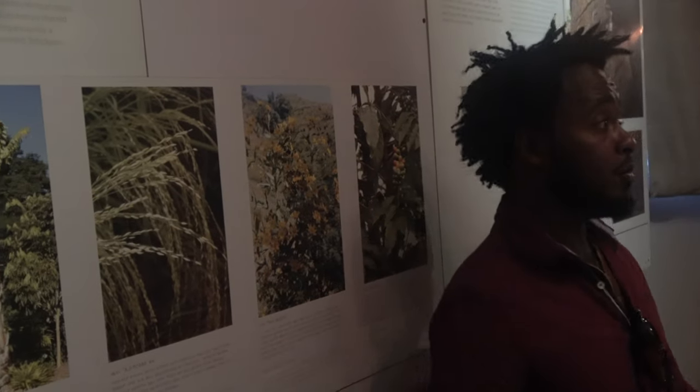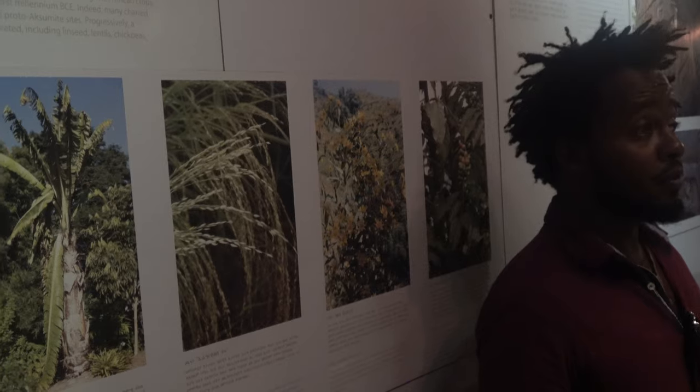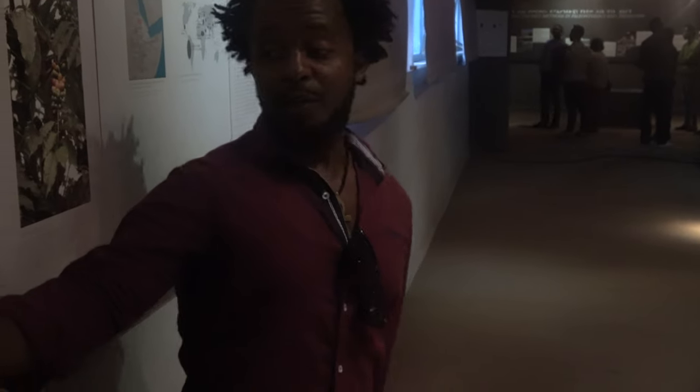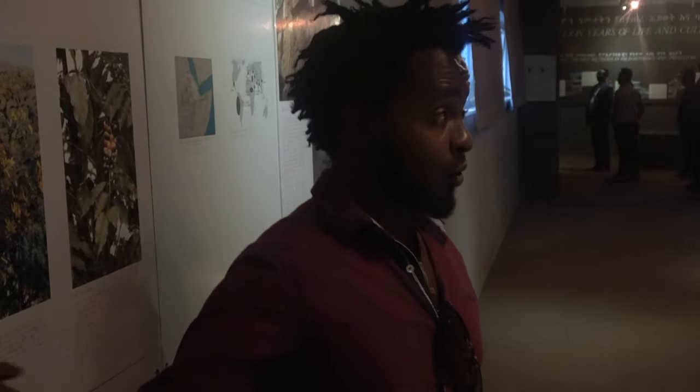This is teff. Teff is one of the popular staple foods for Ethiopia, particularly in the northern part. We are making injera from this grain. The grain is very tiny and looks a little bit similar to millet, but it's very tiny. We're making injera — it's like a pancake.